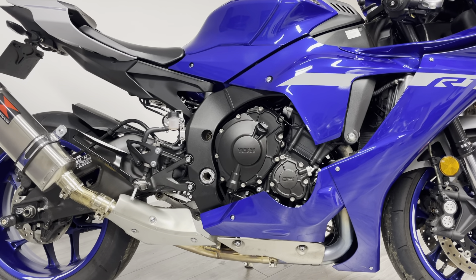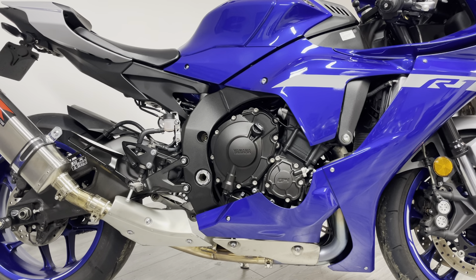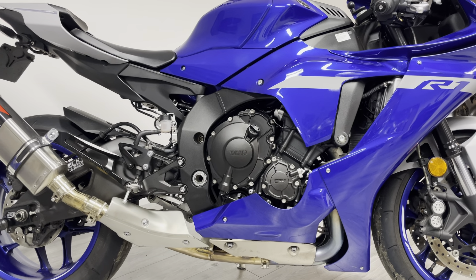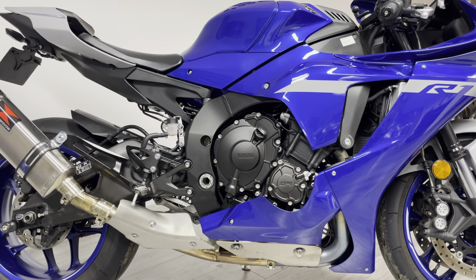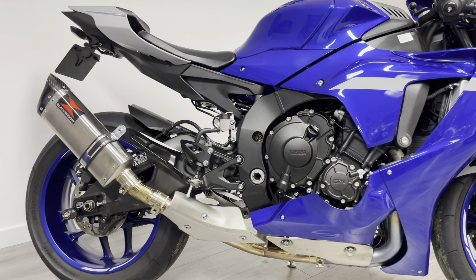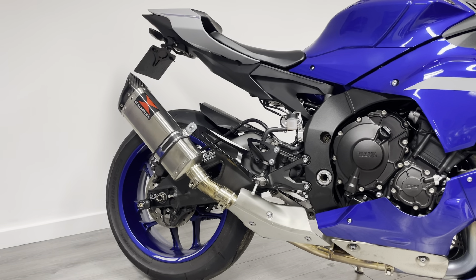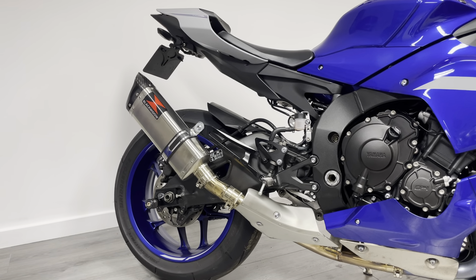Around this side you can see the motor and the bodywork is in fantastic condition. It's a 998cc cross-plane crank engine making a near-as-makes-no-difference 200 horsepower - it's incredibly manageable on this bike, made easier by the electronics. It's still absolutely biblically rapid on the road and just as fast on the track.